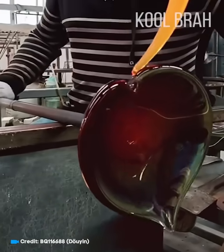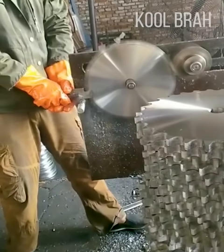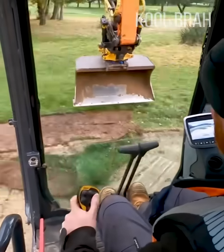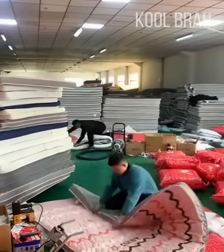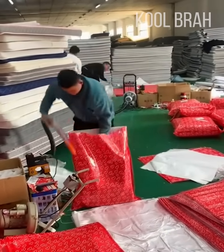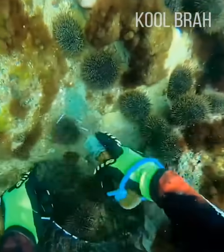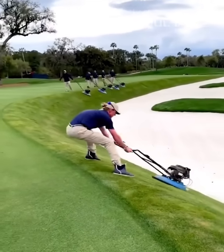Working with molten glass requires speed and technique, but look how beautiful it is. When a tool is being used by a professional, even a simple process like sharpening gears looks like creating a piece of art. This man is stripping a golf bunker using a large excavator bucket with amazing precision. Have you ever seen how mattresses are packed? I'm sure very few of you have seen how the beach is cleared of sea urchins. When it comes to golf, every aspect is very aesthetically pleasing, even the process of mowing the lawn.